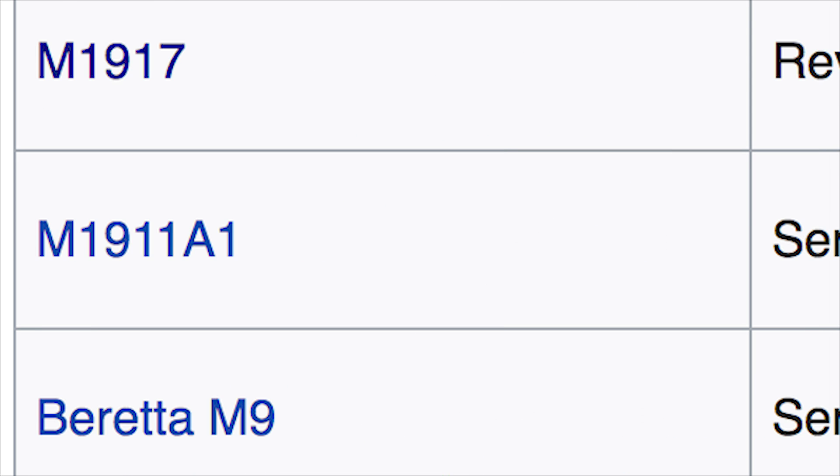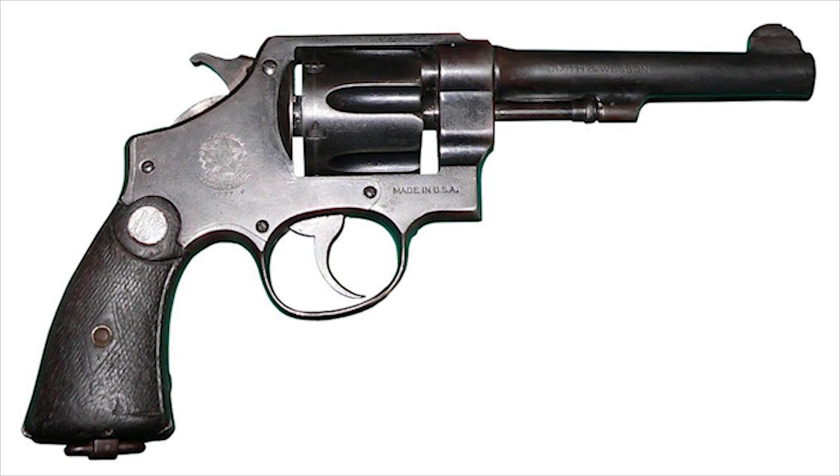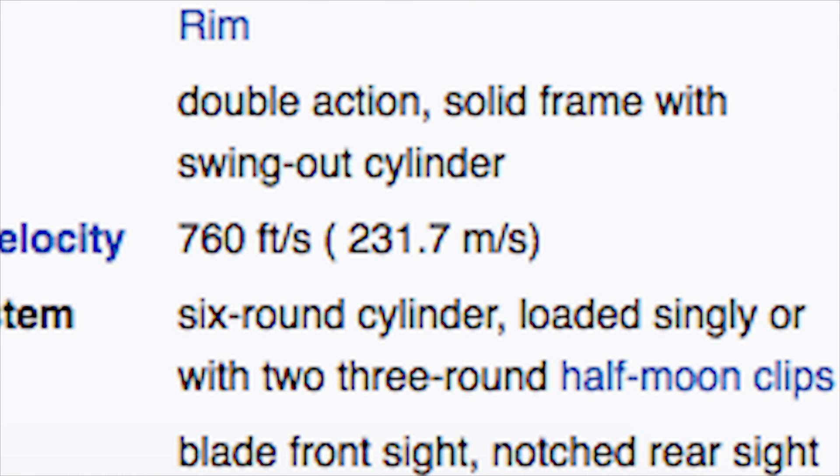The United States service pistol in 1973 was the M1911A1, but it's clear that the creators of Days of Future Past ignore this information, as the police are actually wielding the M1917 revolver. The M1917 revolver has a muzzle velocity — or how fast the bullet travels — of 760 feet per second, that's 231 meters per second.